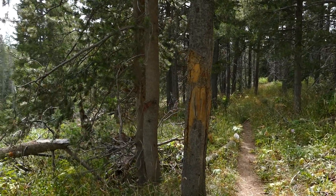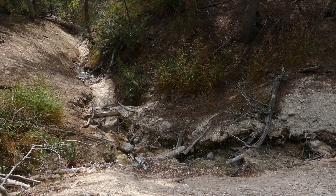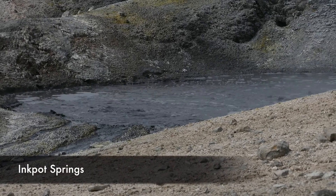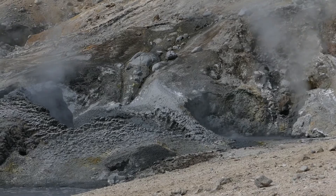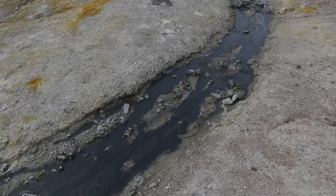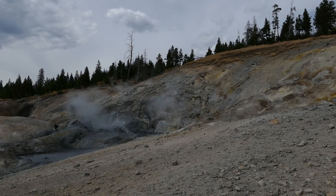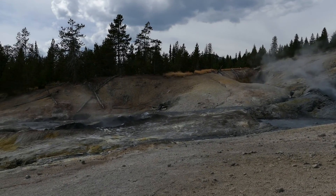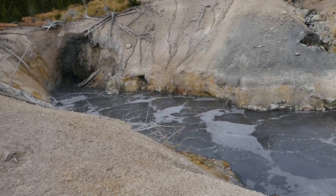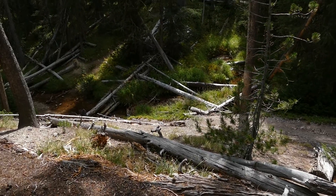Then you start to smell sulfur and you come upon some thermal areas. There are some really cool geothermal features, and one in particular was just a bubbling, boiling black mud pit — frothing craziness. I don't know if I've ever seen a black mud pit before. I'm guessing it's all ground-up obsidian or something. Really cool geothermal area that you traverse across.